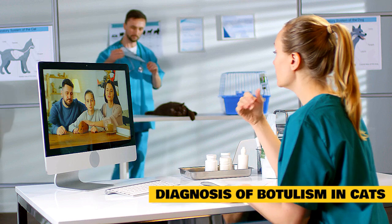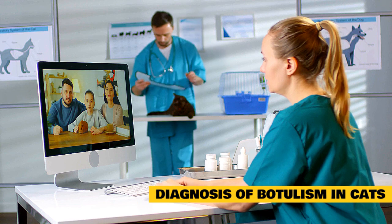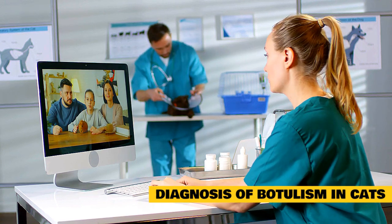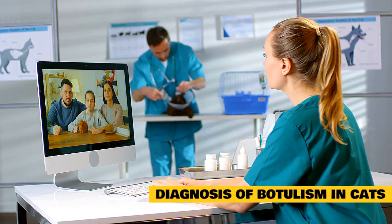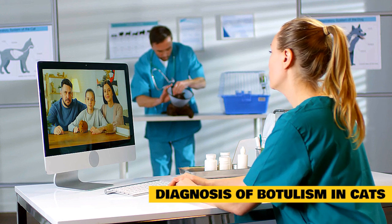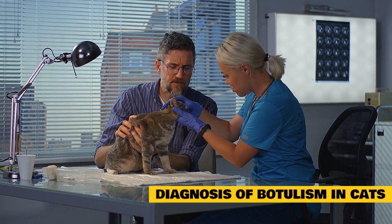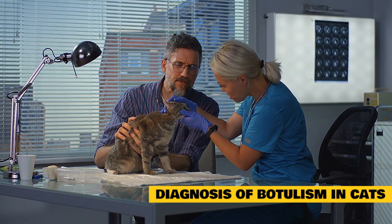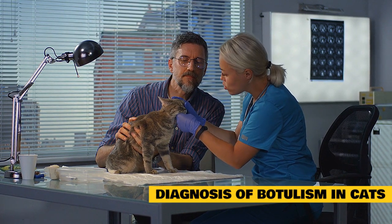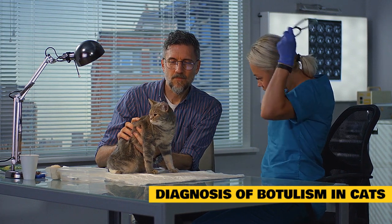Diagnosis of Botulism in Cats. Botulism can be difficult for a veterinarian to diagnose, as other bacteria or causes can result in similar symptoms. Paralysis is the most common symptom of the disease, so it should be suspected in pets with this or related symptoms. It is also hard to properly test for, as the bacteria may not be present in fluids or tissues. Stomach or intestinal contents, as well as fecal matter or urine, can be tested, but results might still be unreliable in identifying if botulism is the cause of your cat's paralysis. The most common way to diagnose botulism in cats is by ruling out other likely causes of paralysis.